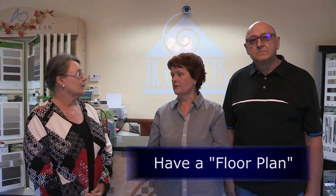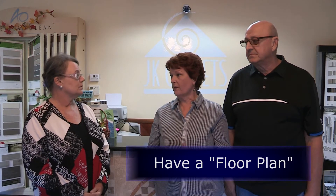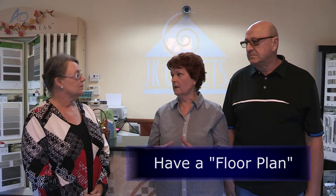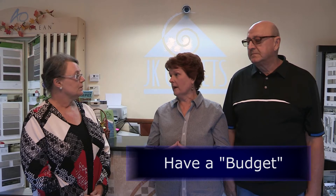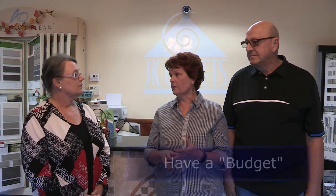Now we're inside the showroom of JK Carpets. One of the questions I'd like to ask Pam and John is: if I were building a new home, how would you help me decide what kind of flooring to use in the different rooms? Well, first we would ask if you had a floor plan — it's always helpful for us to walk you through the entire house. Second would be your budget and your lifestyle. We need to concentrate on those things and then we'll be able to help you pick the right products for your family.